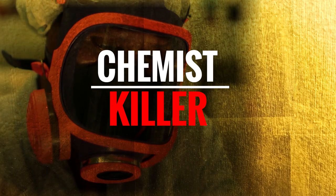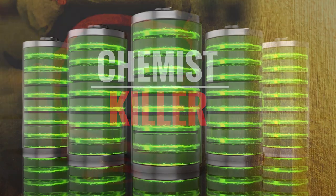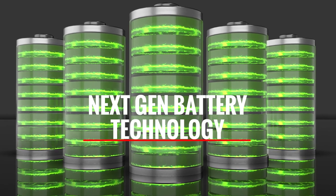Hello, welcome to Neoscribe. There's an element that's so dangerous that it was once called the chemist killer. And believe it or not, this element may be the key to unlocking next-gen battery technology.